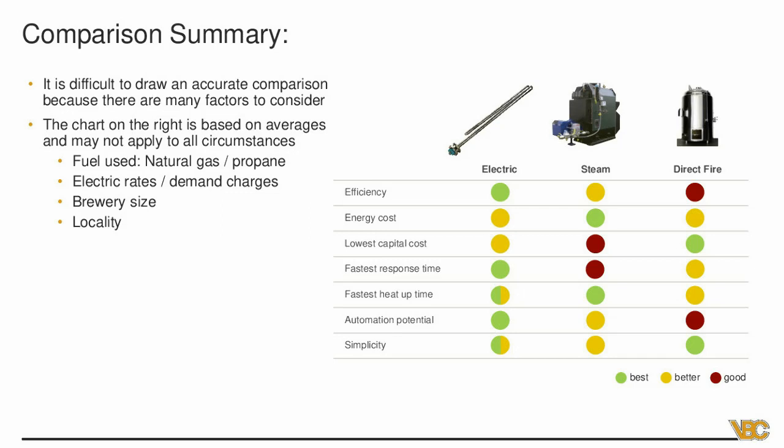Capital cost: most of the time direct fire will be the lower capital cost, though that depends — you may end up putting in expensive fume hoods to get emissions out if you're not doing indirect fire. On average, direct fire gets you in at the lowest cost. Electric would typically be second, and steam being the most expensive — sometimes you have to do building modifications, put it in a different room, and you're looking at having a steam fitter come in to run the lines. Those costs can add up if your boiler is far away. For electric, if you have to run three-phase lines a couple miles down the road, that will certainly make it the most expensive option.